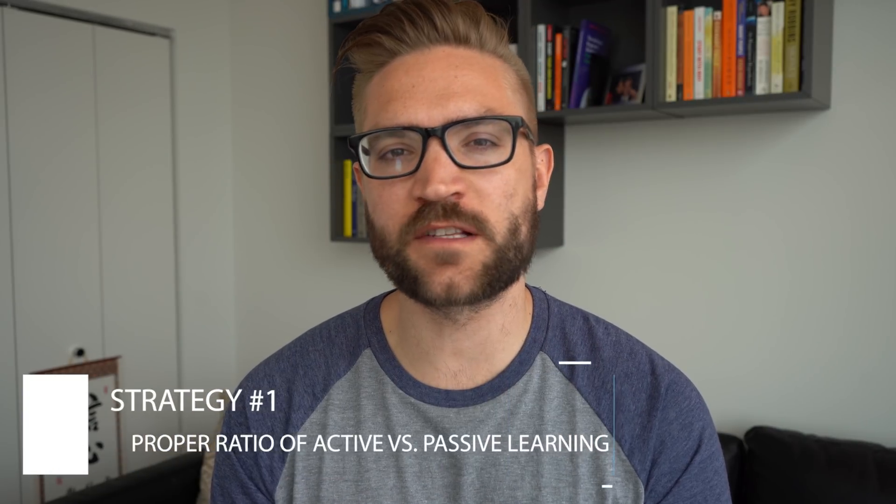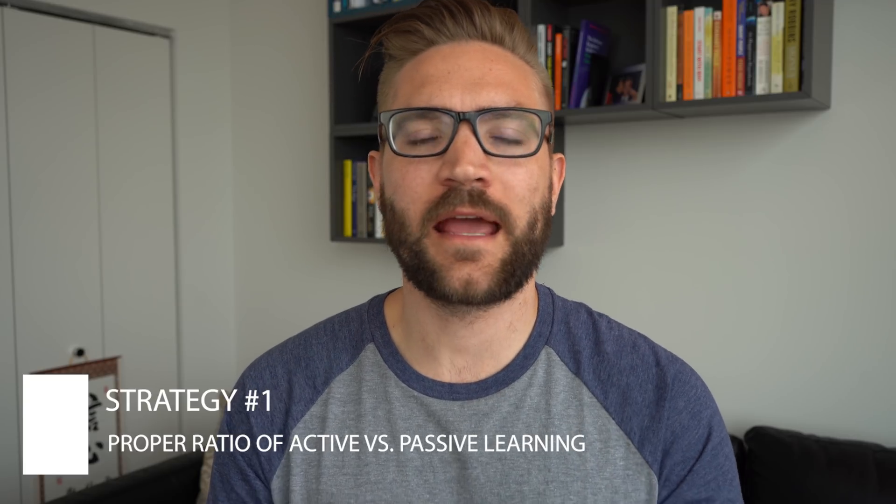The first learning strategy is really knowing the sweet spot for you between active and passive learning. Passive learning is where you're learning passively — reading a book, or watching a tutorial where you're not really actively participating. Some people call this conceptual learning. Active learning, or hands-on learning, is the opposite — where you're actually applying knowledge to build an application, doing coding problems, or whiteboarding interview problems. These two are sort of diametrically opposed in how you interact with them: one is doing something versus one is laying back.